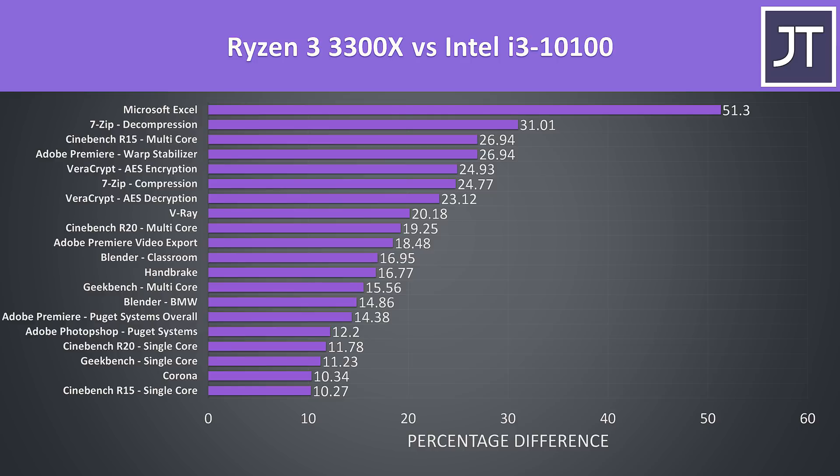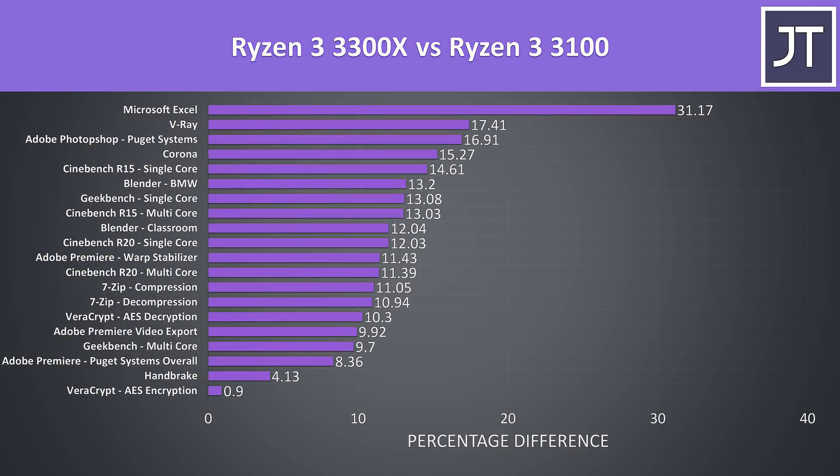This is a pretty good result considering the 3300X should be cheaper than the i3. Here's also how much faster the 3300X was compared to the 3100 in these same tests.